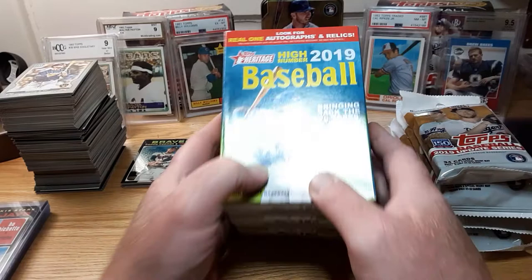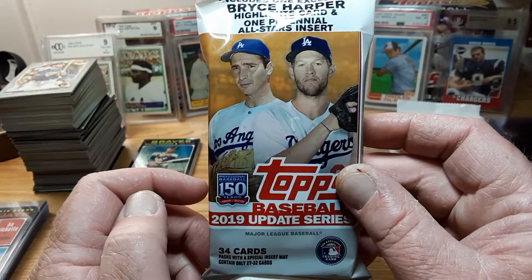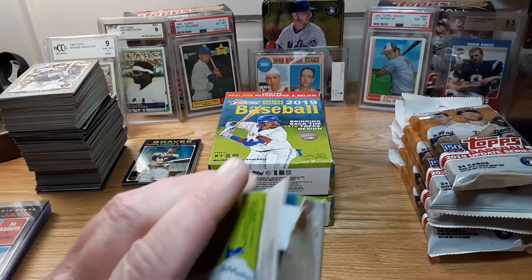But this video is another retail video. We got three hanger boxes of 2019 Heritage High Number versus five jumbo packs of 2019 Topps Update. So I'm going to start off with the Heritage since the only Heritage luck I ever have is 2018, so we'll see what we pull out of this.